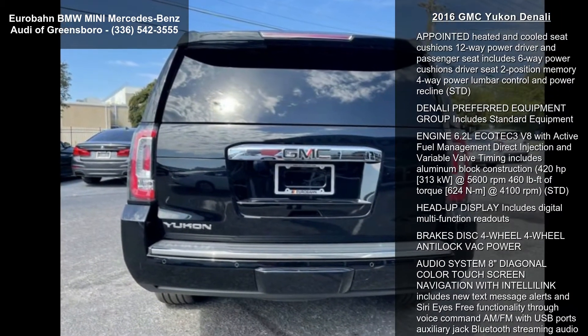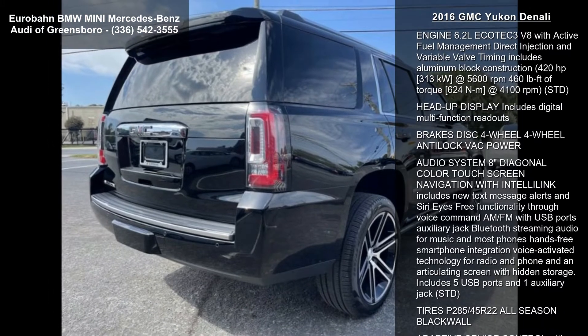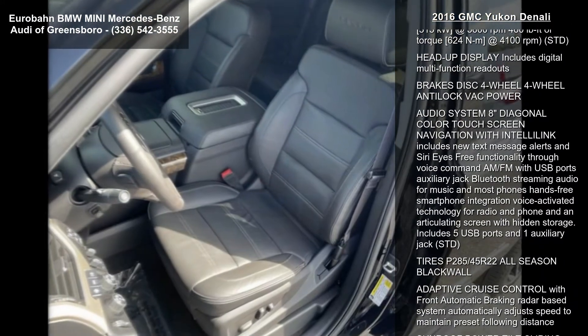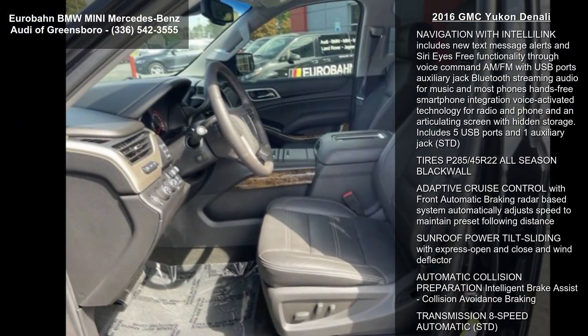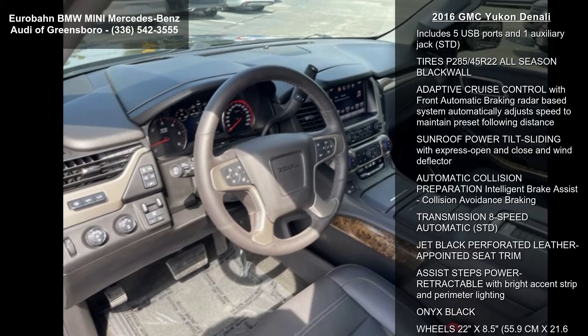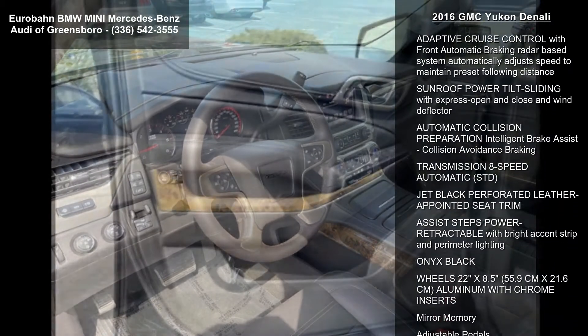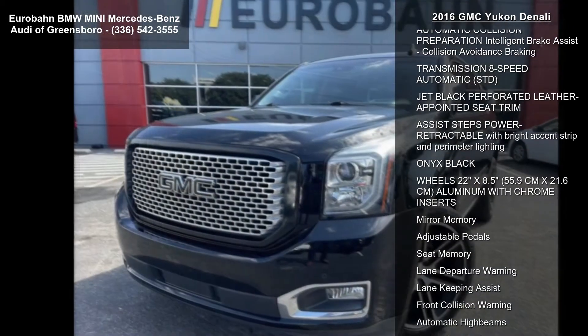This vehicle's top features include second row bucket power seats, rear axle 3.23, and front bucket seats with perforated leather appointed heated and cooled seat cushions, 12-way power driver and passenger seat, including 6-way power cushions, driver seat two-position memory, 4-way power lumbar control, and power recline.